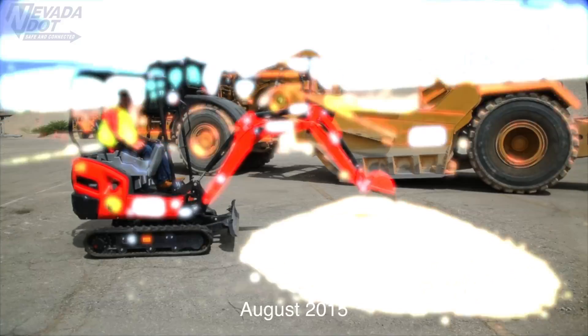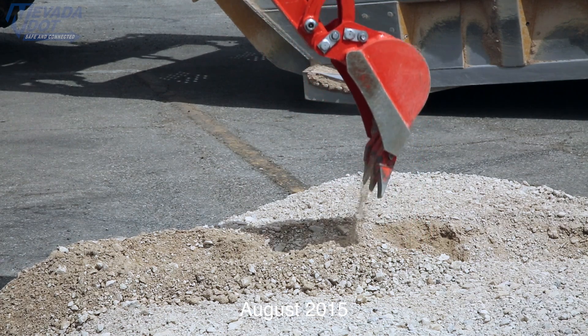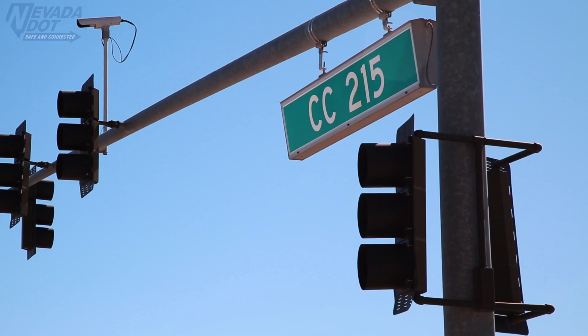Hi, I'm Tony Ilya with NDOT News. Today we're out here at the Centennial Bowl Interchange project where construction began a year ago. Last year, NDOT broke ground on the 47 million dollar Centennial Bowl Interchange in northwest Las Vegas.